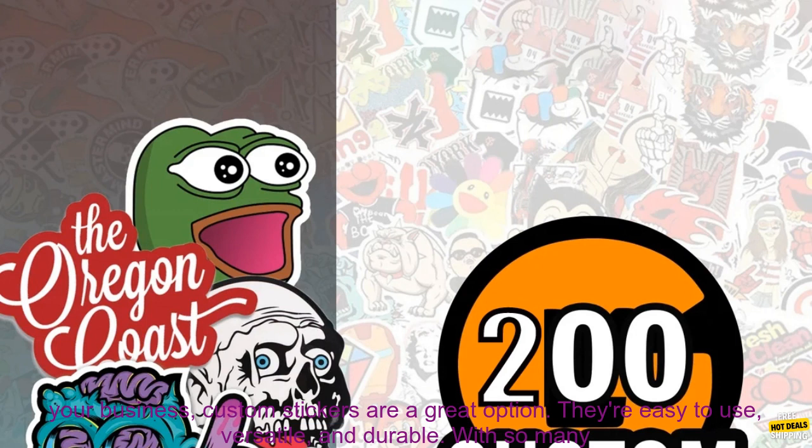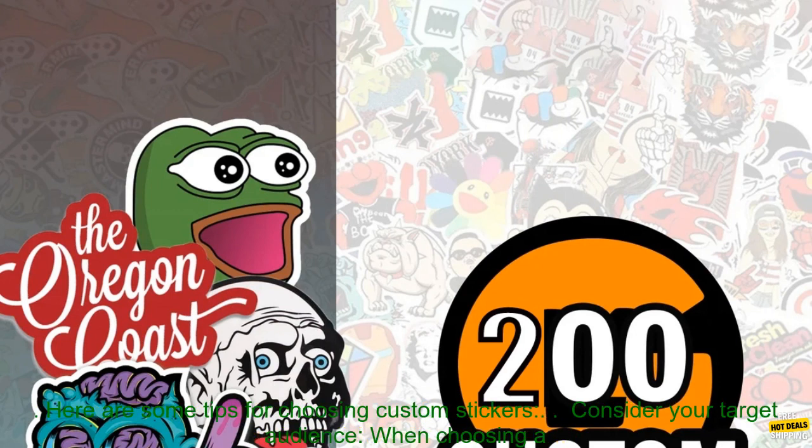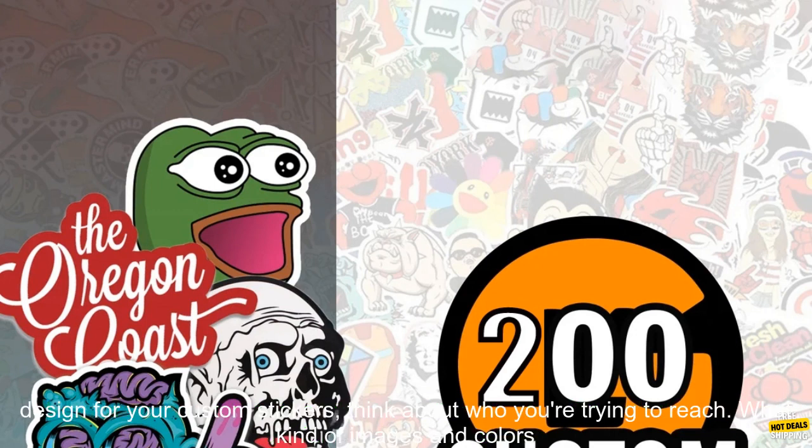If you're looking for a cost-effective and effective way to promote your business, custom stickers are a great option. They're easy to use, versatile, and durable. With so many different designs and sizes to choose from, you're sure to find the perfect custom stickers for your needs.